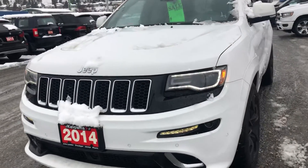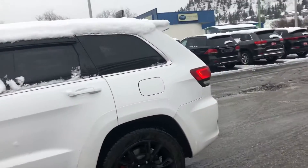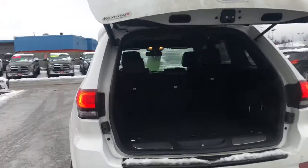We have our front parking sensors here, forward collision control, parking sensors in the back, and a backup camera.